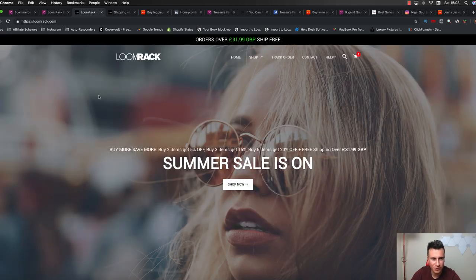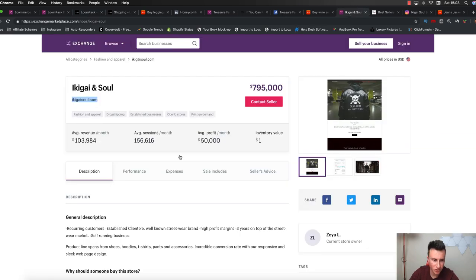Let's move on to the third and final store. I didn't choose these stores at random - the reason I want to show you this one is because it's an apparel store and they are dropshipping. A lot of people contact me saying they want to start a dropshipping store and create an apparel store. So hopefully by showing you this one, you guys can learn quite a lot and it'll help you to go on to be successful yourselves.